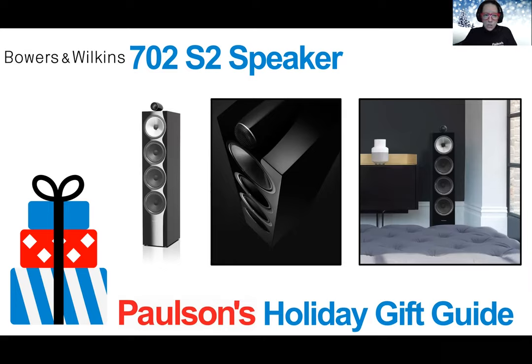The Bowers & Wilkins 702 S2 speaker promises to transform your living room into a haven of high-quality sound, thanks to its studio-grade technologies that have trickled down from the 800 Series Diamond product. With three dedicated aerofoil profile bass drivers, a continuum cone, and a solid body tweeter housing on top, the 702 S2 brings goosebump-inducing clarity and detail of studio-quality sound to your home audio setup. Voices and instruments are delivered with purity and precision thanks to the smooth, accurate continuum cone mid-range driver.